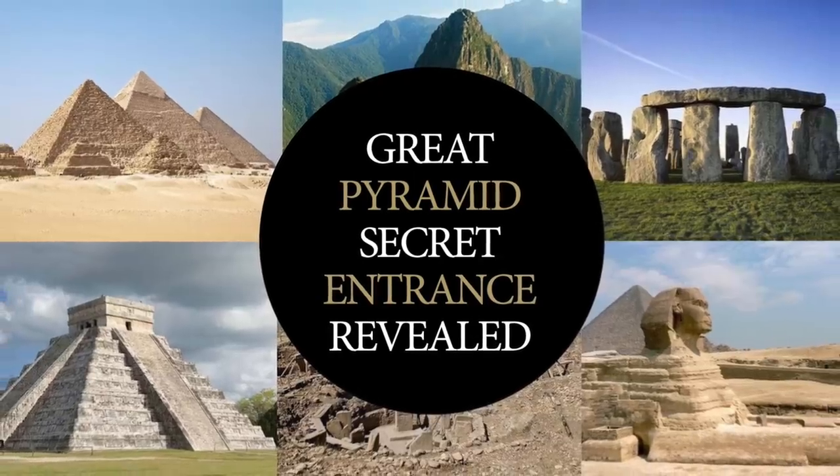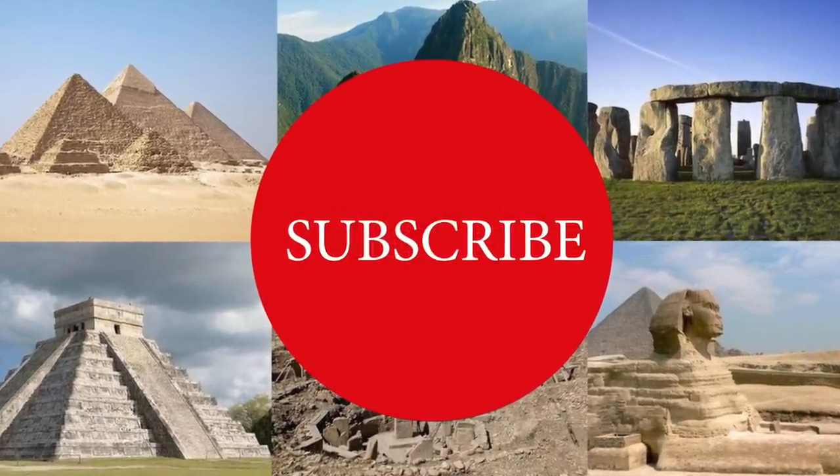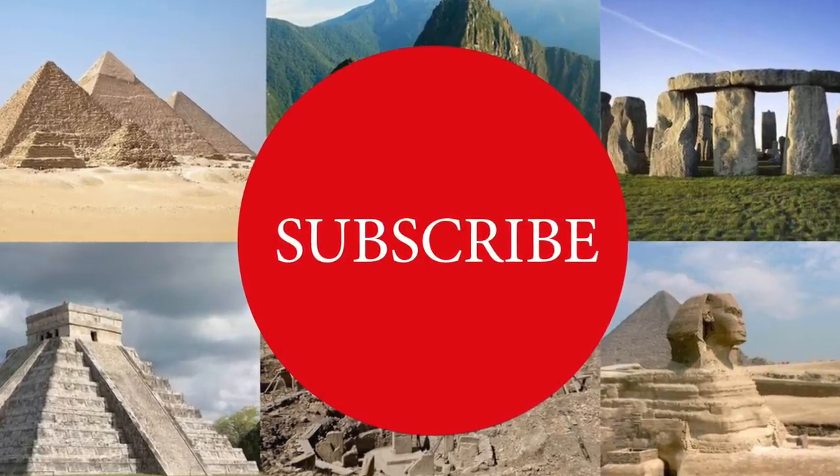Hello everybody and welcome to Ancient Architects. Please subscribe to get the latest ancient history news and independent research from around the world.